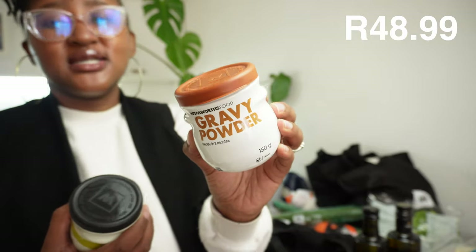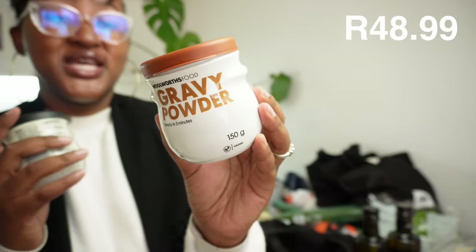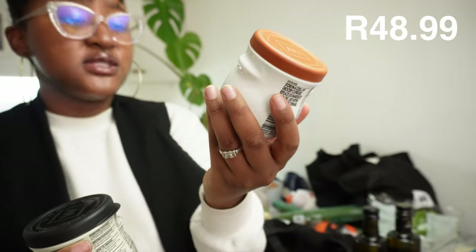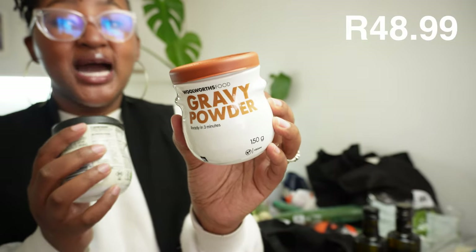Here we bought some gravy powder. I love this gravy powder so much - it tastes amazing with anything you make. It's also vegan, so you can put it in any type of stew and it will taste amazing.